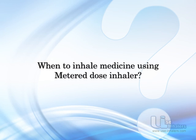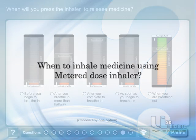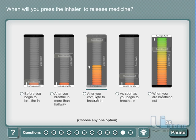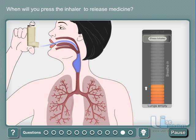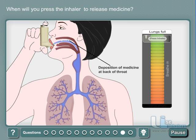Learn when to press the canister of your inhaler. What if you choose to press the inhaler after you breathe in completely? Pressing the canister before or after breathing is a common mistake — the medicine sticks to your tongue as there is no airflow to take the drug down into the lungs.